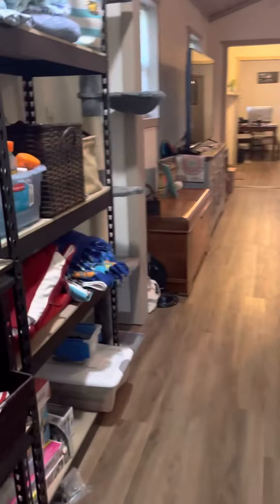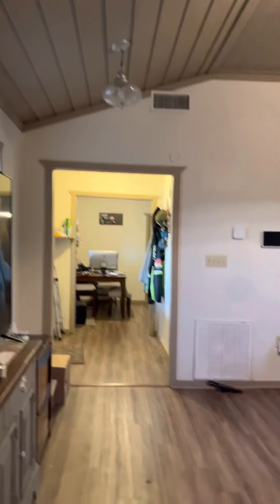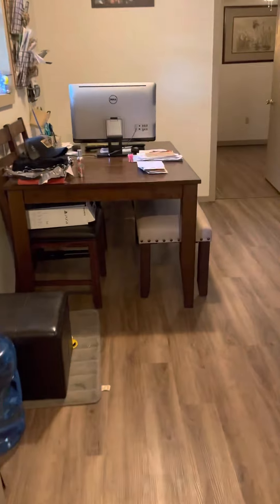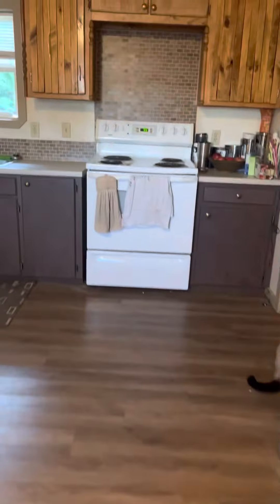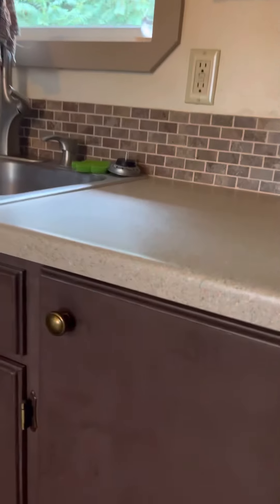We're going to go the other way, back through the living room. Here's what that looks like. This is the entryway — it's very open feeling. This area here would be the dining room. Then you turn to the kitchen — plenty of space here, electric stove.